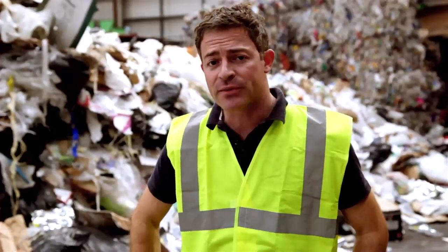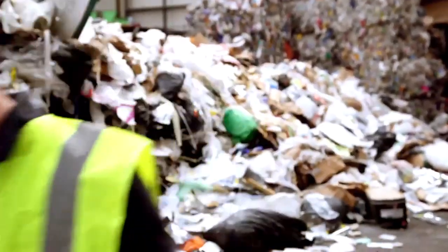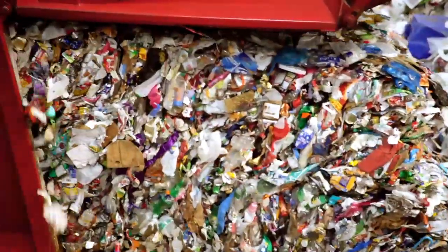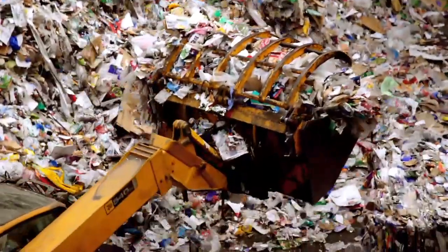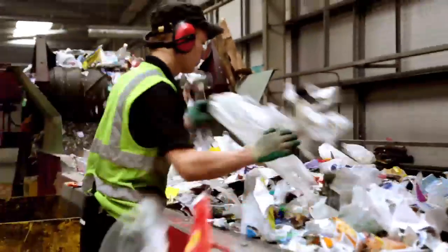I'm Oliver Steeds and I've come to Ireland to investigate how we can convert our waste plastics into fuel. We live in an age of plastics. Polyvinyl chloride is found in anything from pipes to window frames, polypropylene in margarine tubs and even fibres for carpet. Polystyrene is in building insulation and protective packaging. We find polyethylene in anything from our plastic bottles to bin liners.